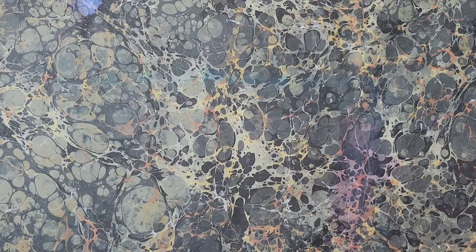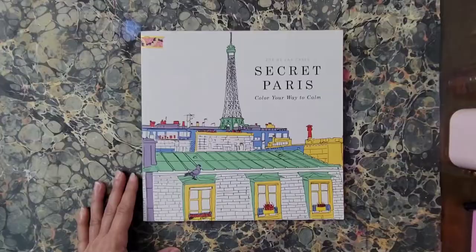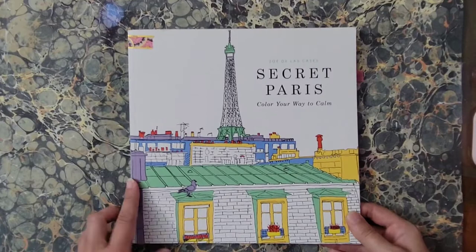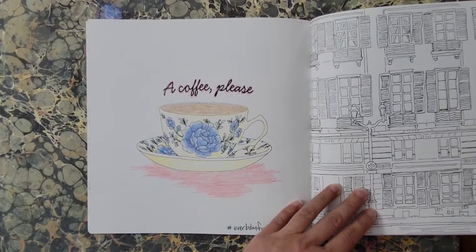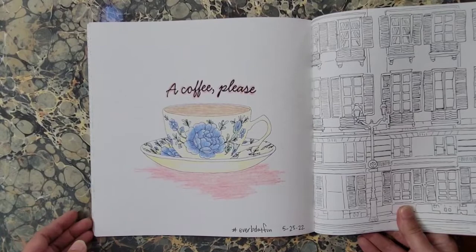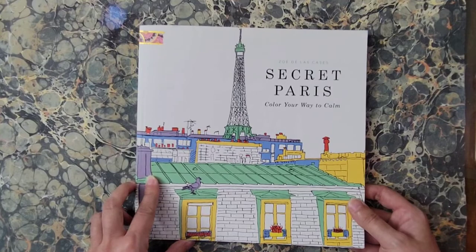Next I have Secret Paris — I want to say this is a Book Outlet purchase. I colored this coffee page for Everbe Day Fun hashtag. I did this with Crayola crayons, took all of maybe five minutes, it was good fun. That is Secret Paris: Color Your Way to Calm by Zoe de las Cases.